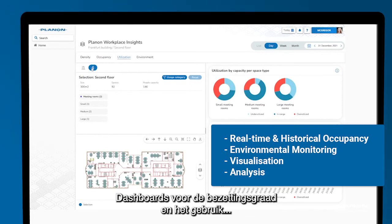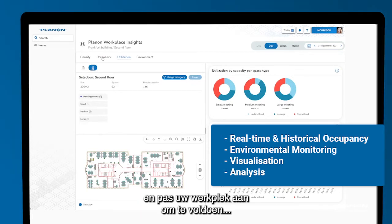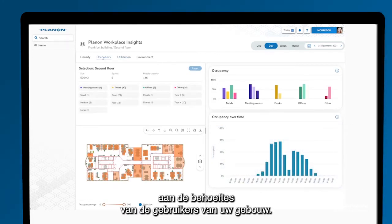Occupancy and utilization dashboards help you optimize your use of space. Quickly identify underutilized desks, rooms or spaces and reconfigure your workplace to align with the needs of your building users.